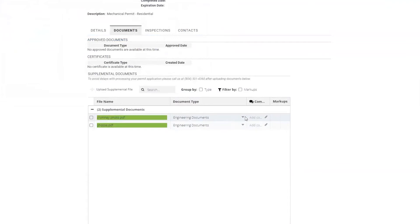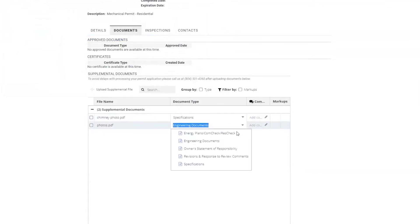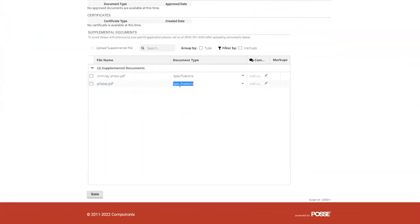The document type defaults to engineering documents, which is incorrect. Please make sure that you are labeling each document type as specifications, as this is going to be a notification for the inspector that they are there. The photographs you upload need to include the interior of the newly installed or existing chimney liner from the point of connection to termination of the flue, the interior and exterior of the vent connector at the chimney flue, the equipment connection to the vent, and the chimney cap if one is installed.